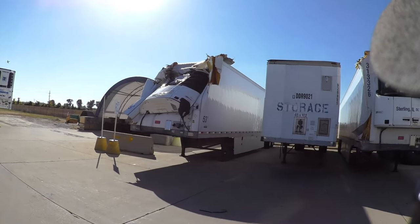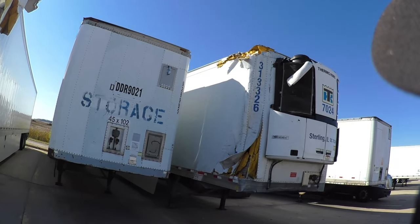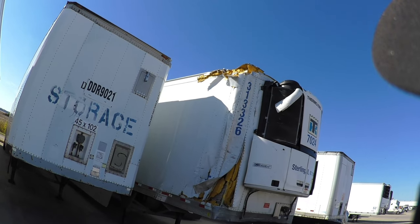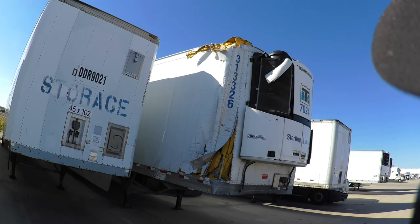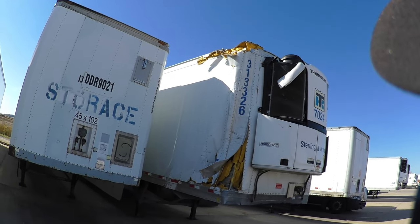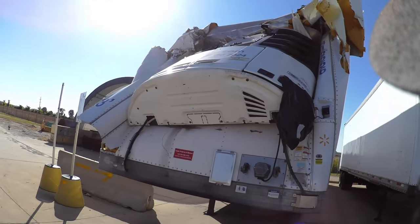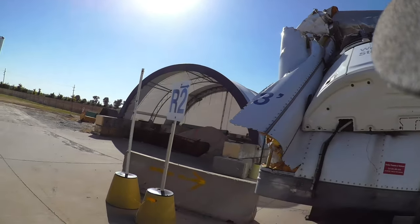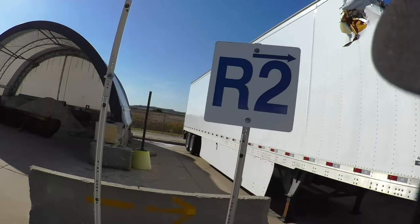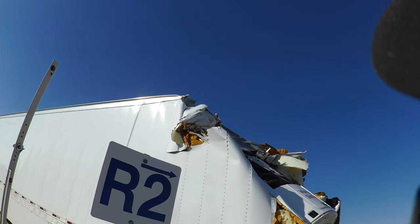Smashed it all the way in. It's totaled. This one, he side-swiped something. Usually when you cut around, he probably hit another side of another trailer.